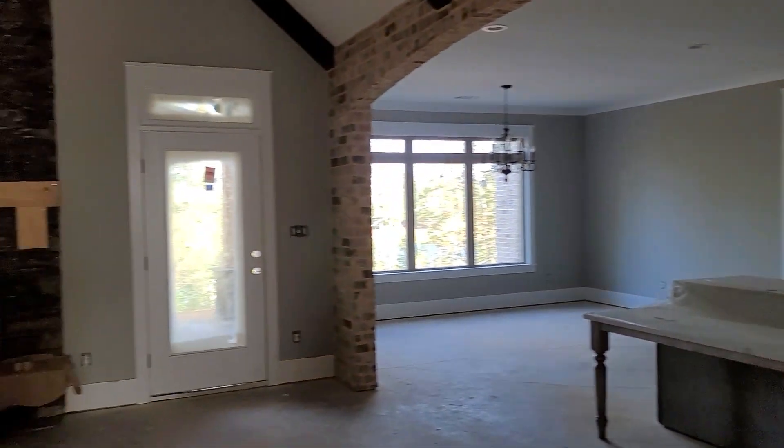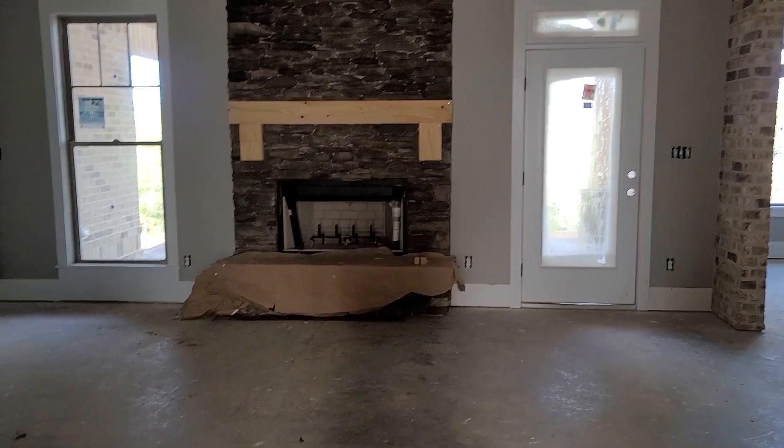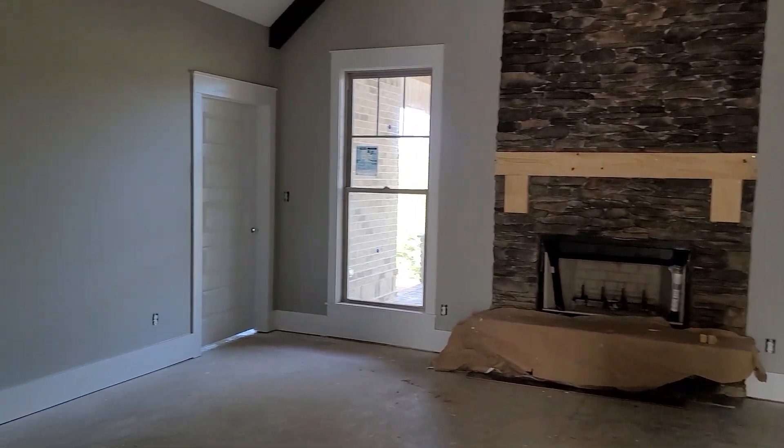Hope the flooring will be in today or tomorrow. Then Craig's crew can get the flooring put in, then we can get appliances, and then we can start maybe getting ready to move in. A lot to do still.